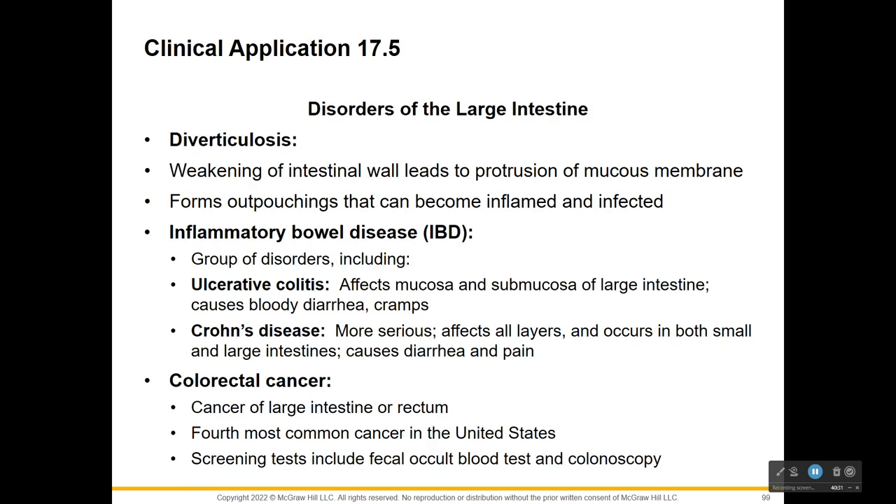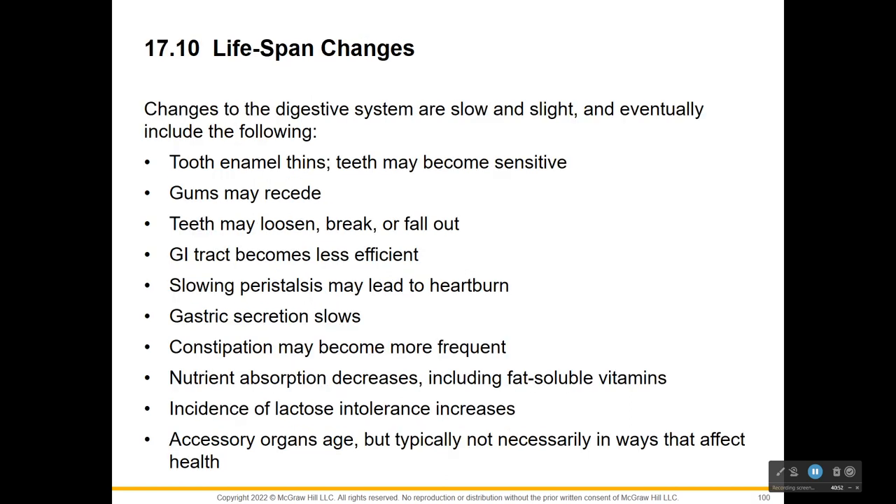Disorders of the large intestine include diverticulosis, inflammatory bowel disease, ulcerative colitis, Crohn's disease, and colorectal cancer - the fourth most common cancer in the United States - so we need to be aware and proactive. There are also age-related changes that happen with your digestive system. For this week, you should listen to the lectures and do the practice on the digestive system. No lab this week.